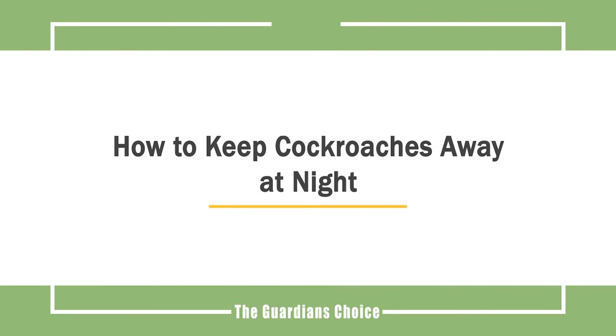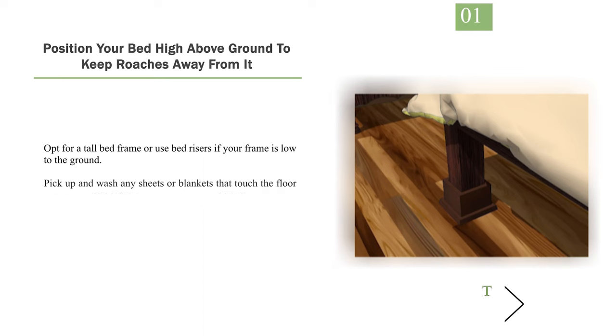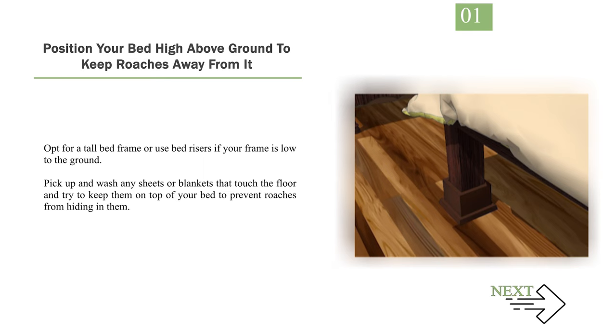How to keep cockroaches away at night. Number 1: Position your bed high above ground to keep roaches away from it. Opt for a tall bed frame or use bed risers if your frame is low to the ground. Pick up and wash any sheets or blankets that touch the floor and try to keep them on top of your bed to prevent roaches from hiding in them.